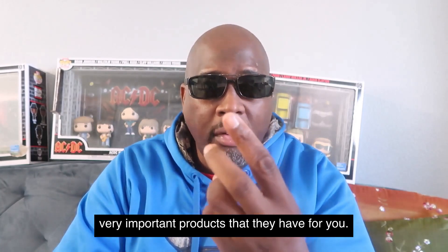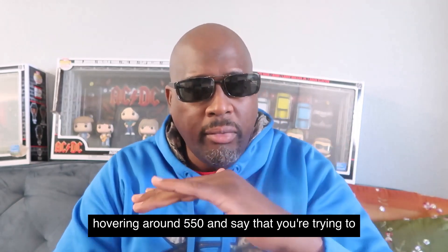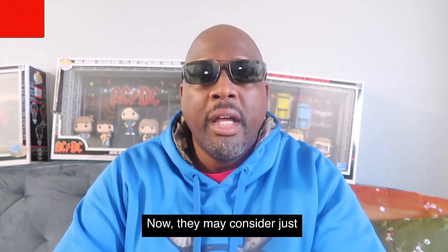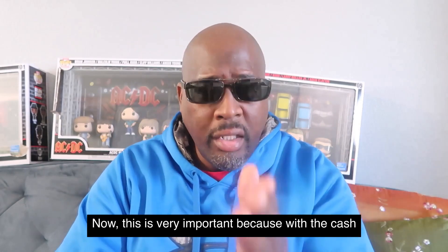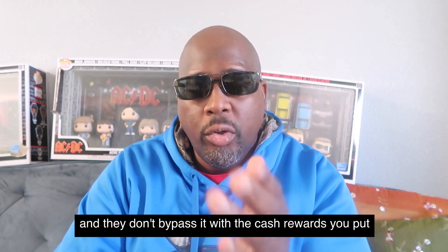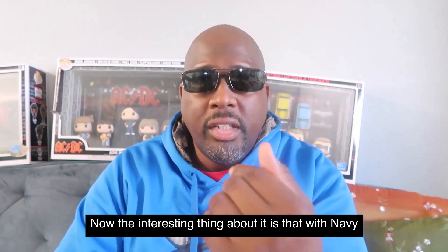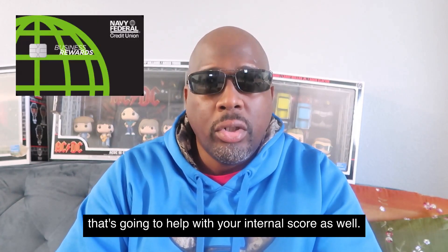Two very important products they have are the end rewards and the pledge loans — especially if you hover around a 550 credit score and you're trying to get a regular credit card. If you have the pledge loan, the end rewards, and you're doing direct deposit and a savings account, they may consider giving you a regular cash rewards card, bypassing the end rewards card. With the cash rewards secured card, you put down $200, and after six months of on-time payments it turns into a $2,000 card. If you have a business, I would also encourage you to open a business checking account — that helps your internal score as well.